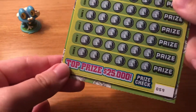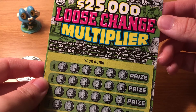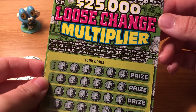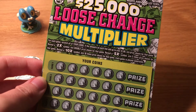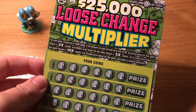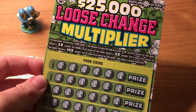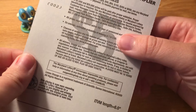The top prize is $25,000 and the object of this ticket is for each game, scratch all of your coins and if the amounts on each line add up to over $1 you win the prize shown for that game. If you reveal a two, five, or ten times symbol you win two, five, or ten times the prize. The odds of winning are one in 3.86.